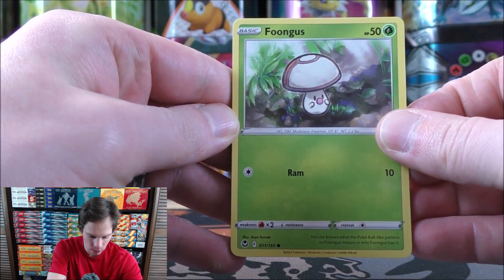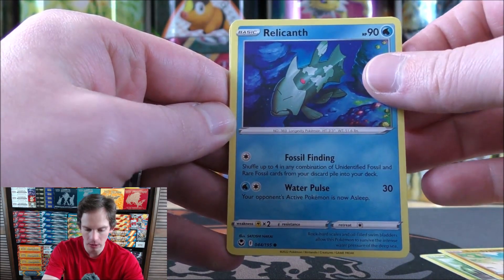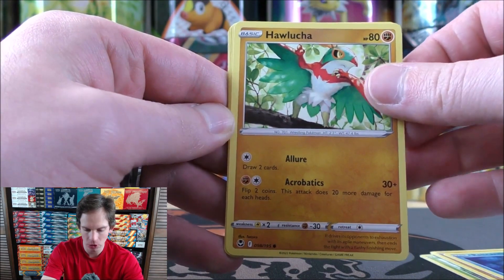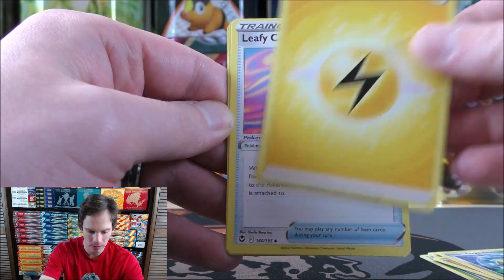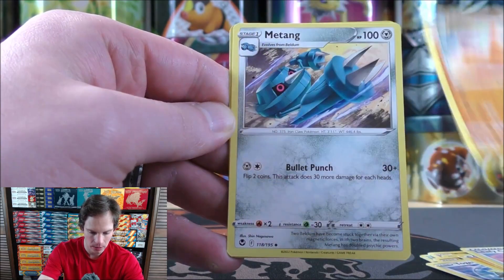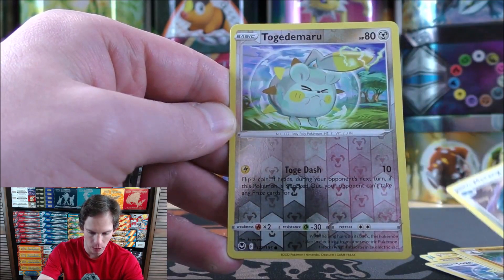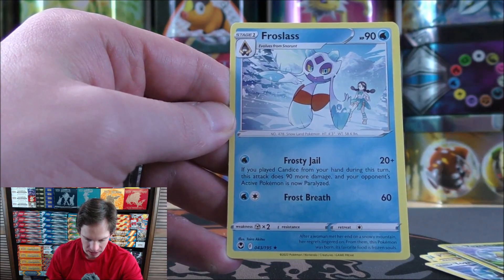Fungus to start this one. Sandiest — halfway through this booster bundle. Relicanth, Hawlucha, Togenomaru, Lightning-type energy, Leafy Camo Poncho, Palosand, Matang, reverse holo of a Togenomaru — a common — and then Frostlass as the final card.